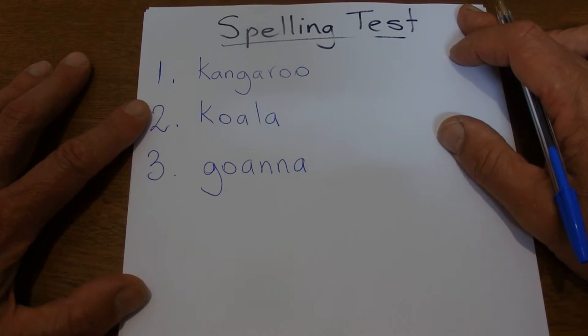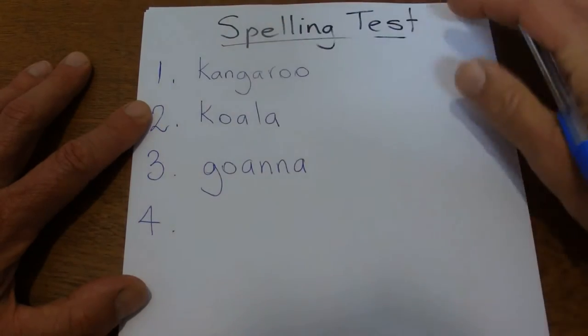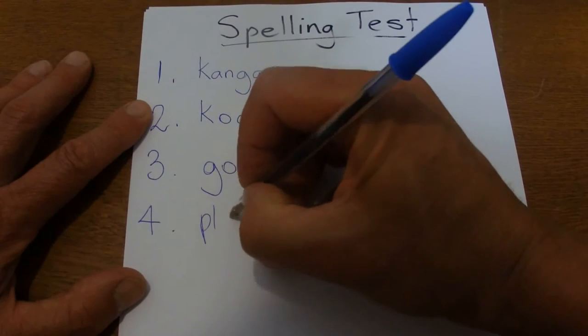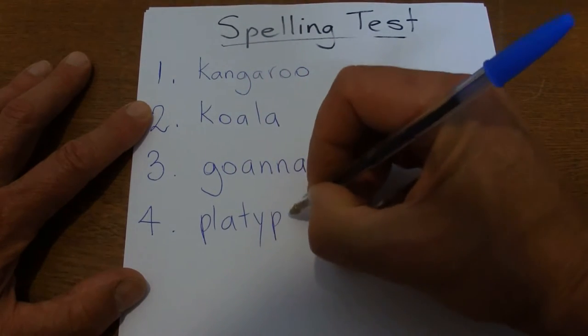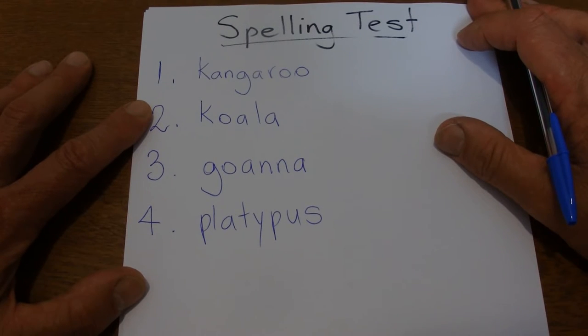The next word is platypus. This is a very unique Australian animal — it's a mammal that lays eggs and lives in the water, a little bit like a beaver. It's called a platypus.